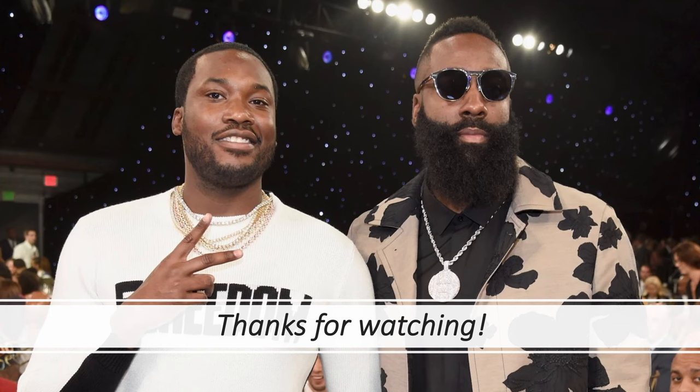Thanks for watching! Let me know in the comments what you think about James Harden's watch collection, who I should do next, and I'll talk to you guys later.